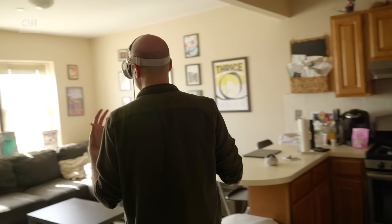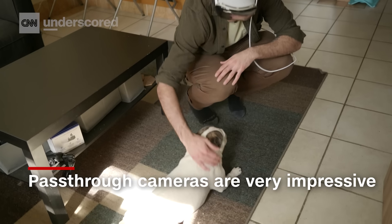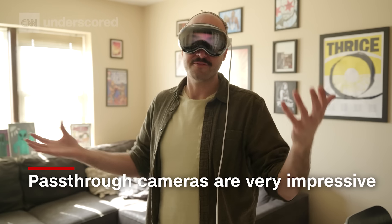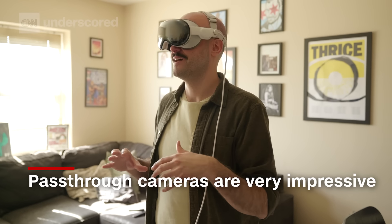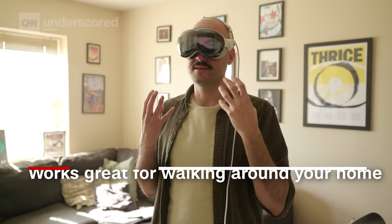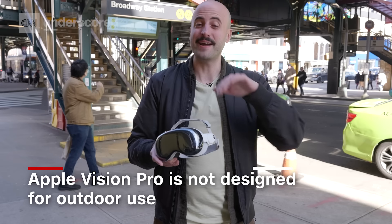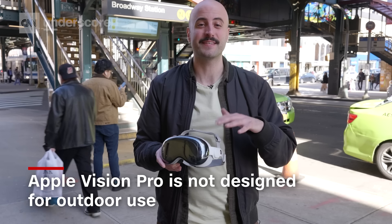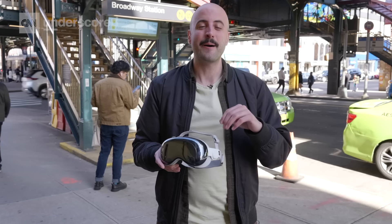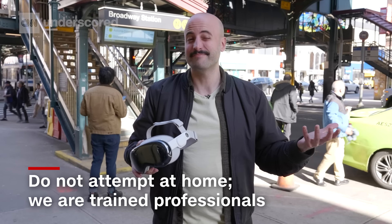The Vision Pro has really good pass-through cameras, so I can very clearly see everything around me. Should you go to a Starbucks and order your coffee with one on like some people have done? I don't think so, for many reasons. But for when you're just navigating around your apartment and need to do your day-to-day things, the cameras on here are very sharp — a little bit better than what you get on the Quest 3. I need to stress that this thing is not meant to be used outside; Apple itself says you should not do that. But just for science's sake, we're going to strap this thing on and take the subway and see how it goes.